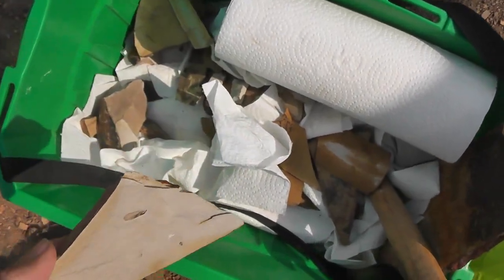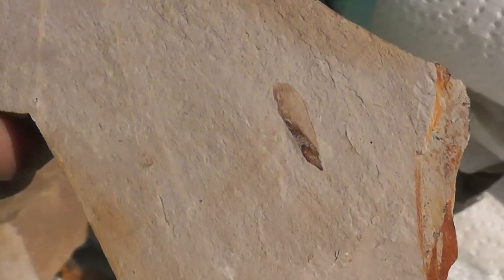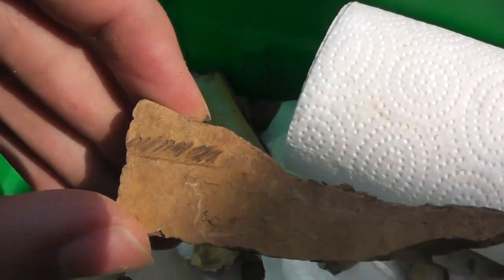Hey guys, I'm out in Princeton fossil hunting, and I wanted to show some fossils that I found. Here's a very nice winged seed. I found a bunch of metasequoia fossils.